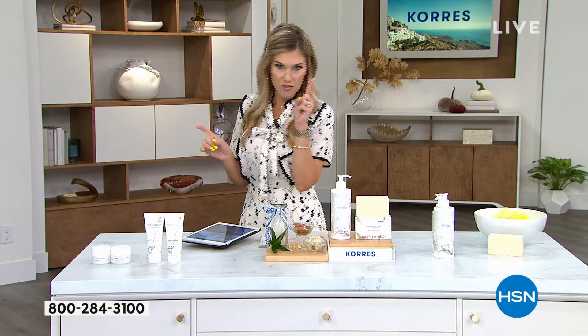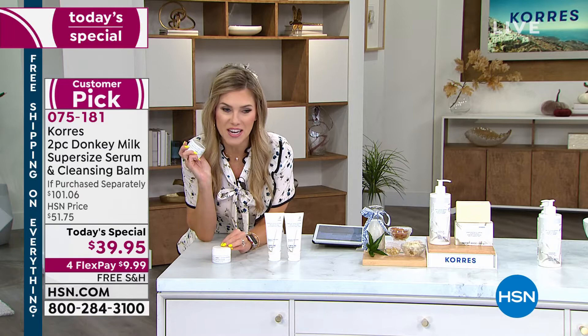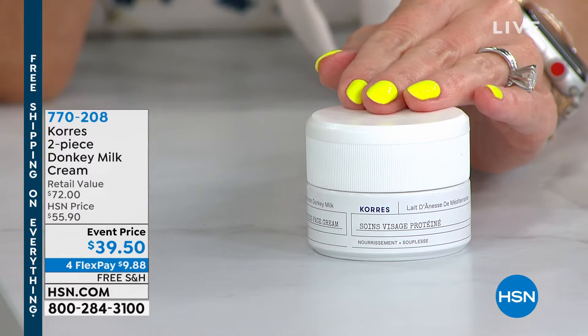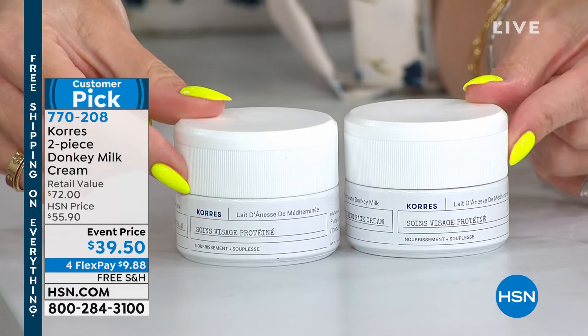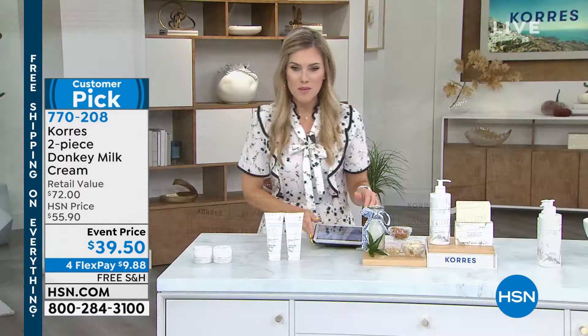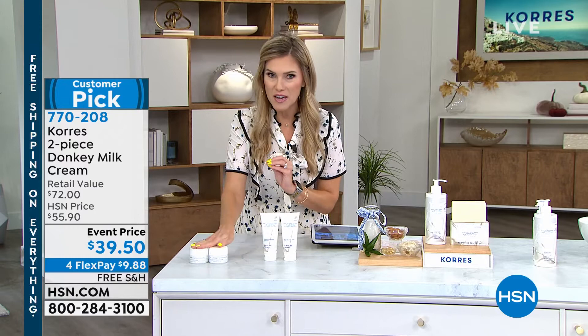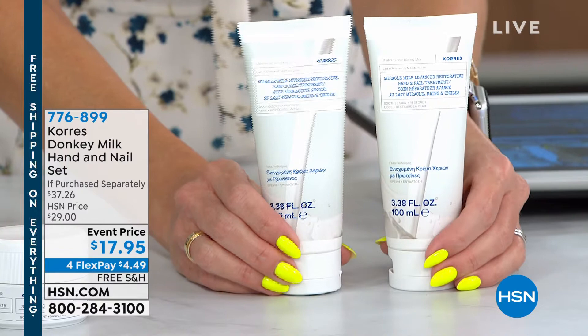If you love donkey milk, how would you like to take those extended results and pair that with a moisturizer? This is going to be your day and your night cream. The coveted donkey milk cream is a $36 value for one full size — for literally $3.50 more you're getting a second full size. Two full sizes with no auto ship. We only brought in 3,000 of these for the entire day. If you want to add on the benefits of softening, smoothing, and intensely hydrating your skin, that's your day and night cream.